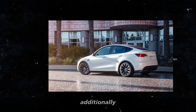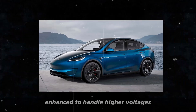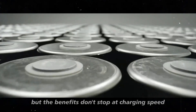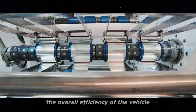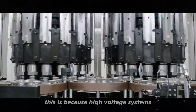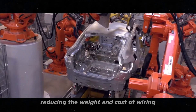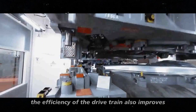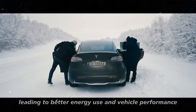Additionally, the battery management system will need to be enhanced to handle higher voltages safely and effectively. But the benefits don't stop at charging speed. An 800V architecture also improves the overall efficiency of the vehicle, because high-voltage systems can use thinner and lighter cables, reducing the weight and cost of wiring. Moreover, the efficiency of the drivetrain also improves, leading to better energy use and vehicle performance.